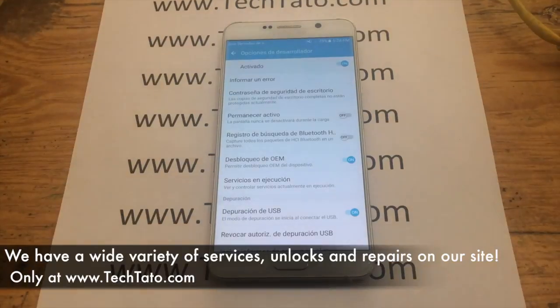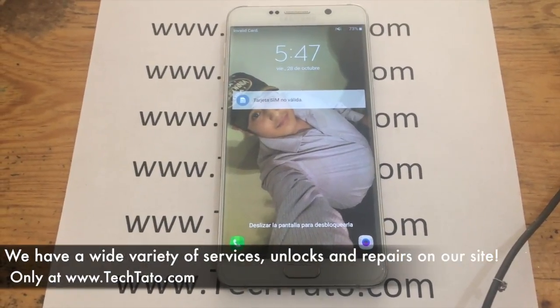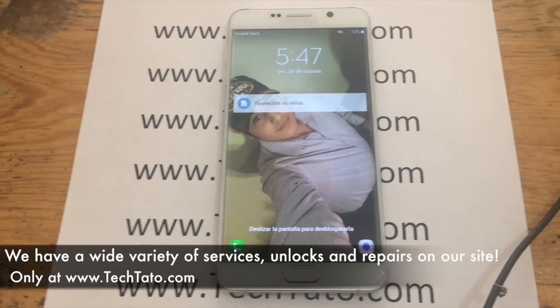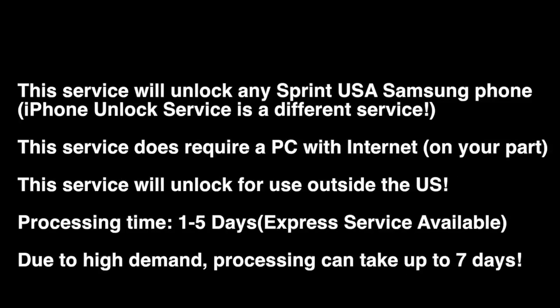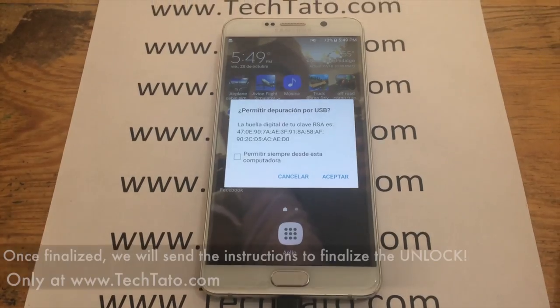If you come across this video looking for a particular service, I'm pretty sure we have the service you need. We have a wide variety of services available, and we're expanding, adding more and more services as time passes. Feel confident and assured — we can assist you with whatever type of service you need regarding your device. One to five days is the standard processing time, and we do have an express service available.